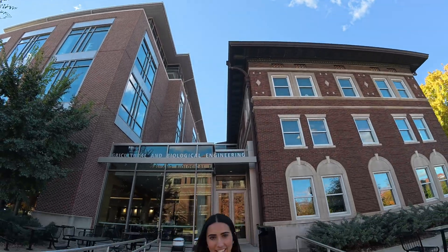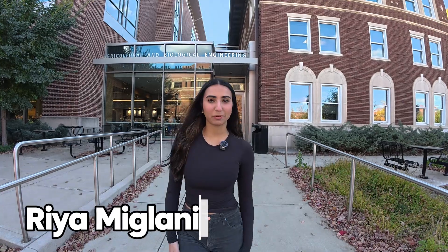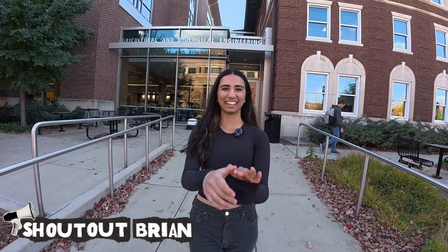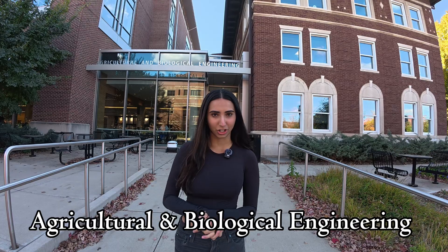How hard is it really to get into ABE at Purdue? Hi guys, my name is Rhea Miglani. I am a Biological Engineering student here at Purdue. My cameraman, Brian Park, is right over here. Today I want to talk to you guys about showing you the ABE building, which is the Agricultural and Biological Engineering building at Purdue — my major's building where I come for all of my classes. Without further ado, let's show you around.